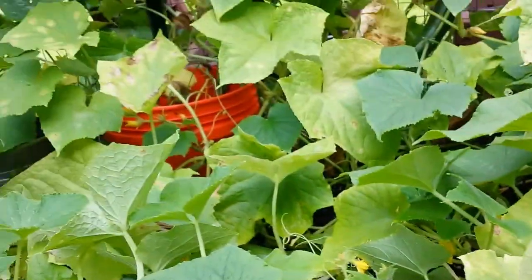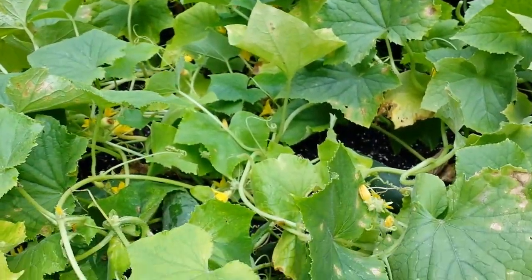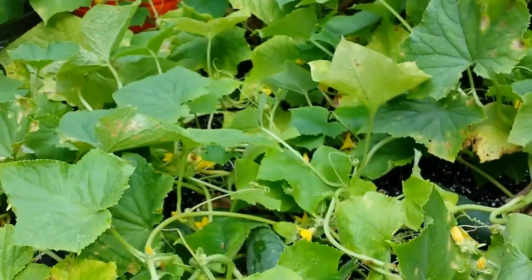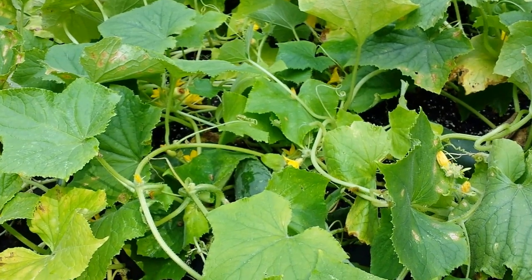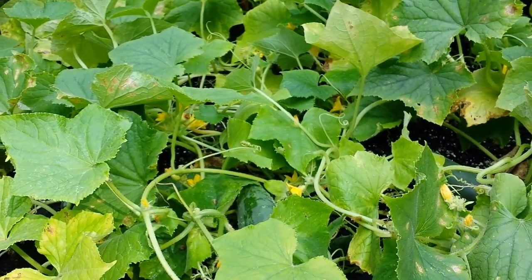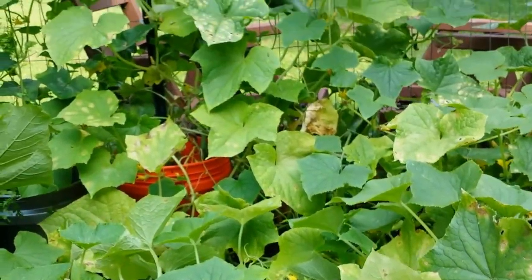A lot of people say you can't grow big cucumbers in a small bed like this, but this has been amazing. I think one of the big keys has been my soil — super rich, very amended soil, which you can see in my other videos — and growing them up the fence.